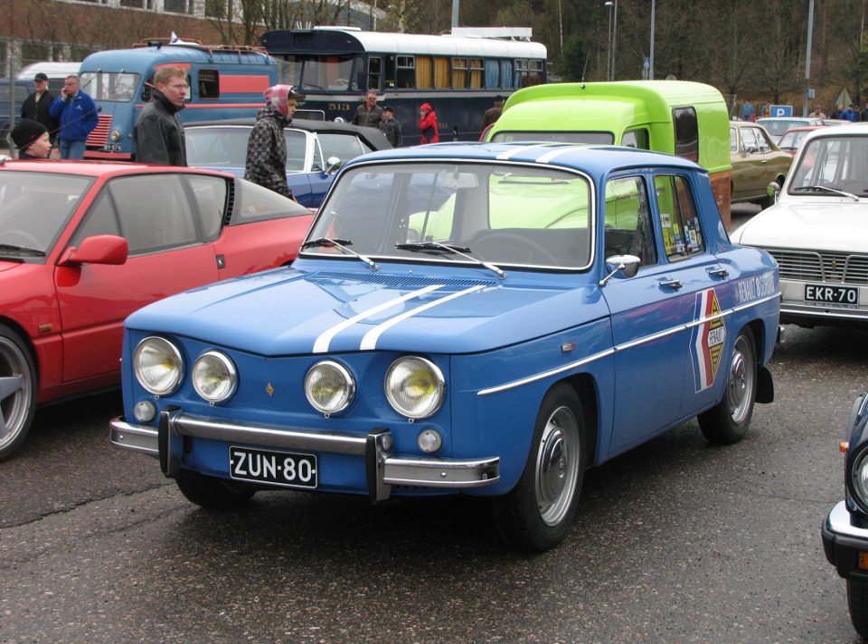There is no precise definition and the description is applied for marketing purposes to a wide variety of models, but typical sport compacts are front-engined, front-wheel drive or all-wheel drive coupés, sedans, or hatchbacks driven by a straight-four gasoline engine. In most cases, they are versions of mass-market cars that are factory-produced with additional features and upgrades.